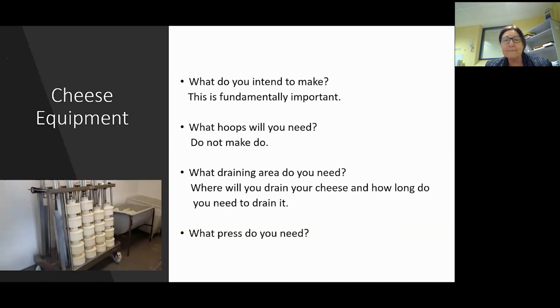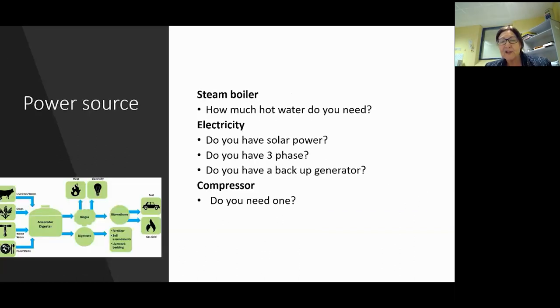Power source should be pretty basic, but I find a lot of people don't understand about saving power and money - what does it cost to run, how much hot water do you need, do you have solar power? I had a company ring me - they bought a vat that was three phase power and they didn't have three phase power. Then you have to have adapters or get it brought up, which is very costly and probably didn't fit into your projection for building your factory. Thinking about all the power you need and the sources is really important.